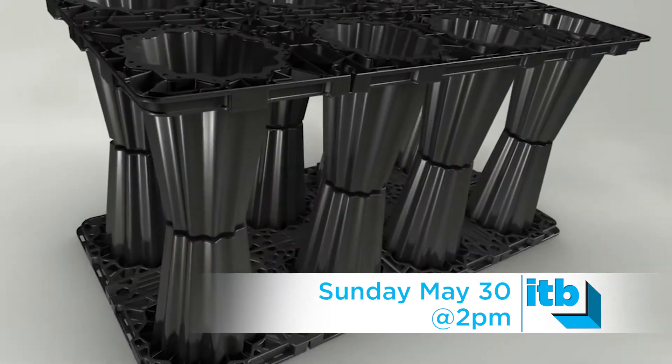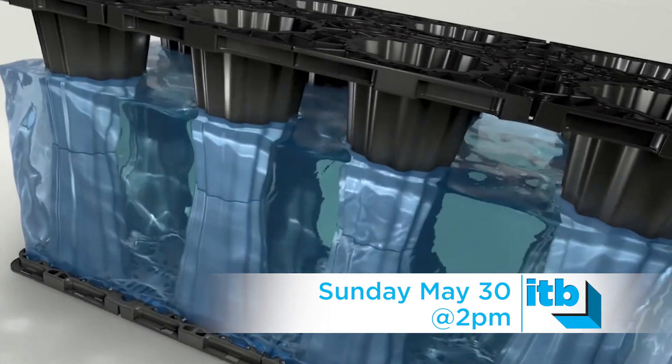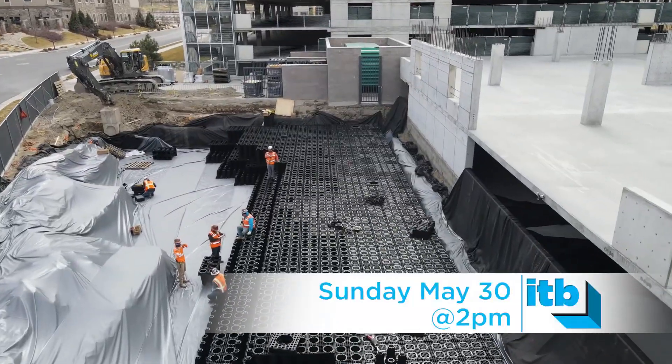StormBrixx was designed with speed of installation in mind, with a Lego-like concept where two units snap together in seconds, giving the engineer the ultimate ability to fit a lot of cubic feet of storage in a small space.